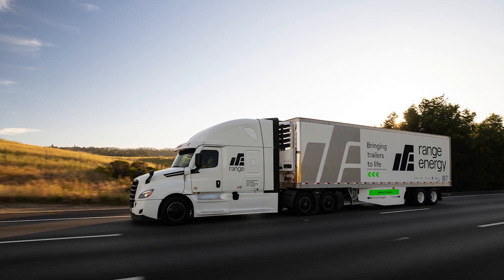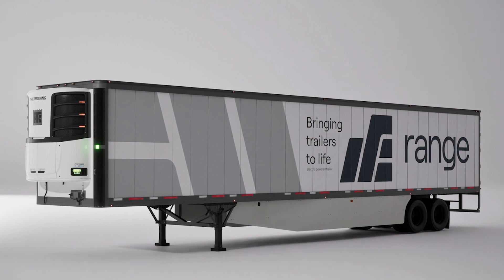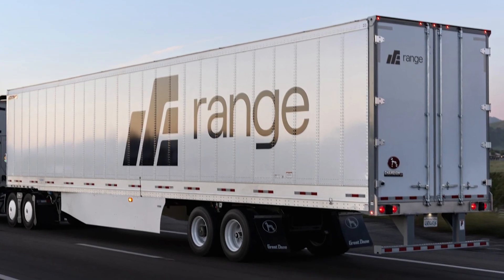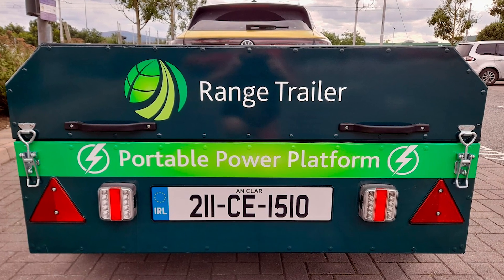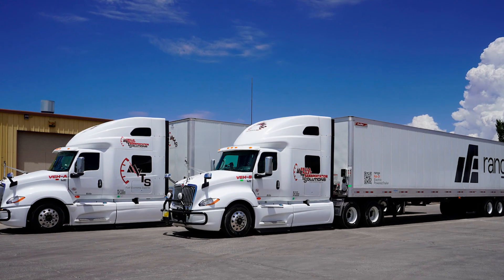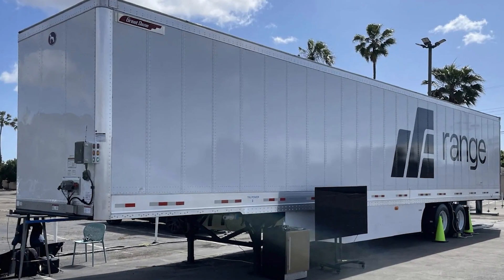Speaking of Petaluma Egg Farm, they were one of the first to test these trailers, and the results? Mind-blowing. They ran the trailers on routes ranging from 100 to 440 miles, with up to 15 stops along the way, and not once did they need extra time to charge. The trailers delivered reliable performance and showed improvements of up to 70% in fuel savings — that's like turning your diesel truck into a hybrid without dropping a fortune on a new rig.